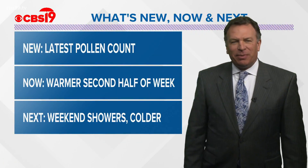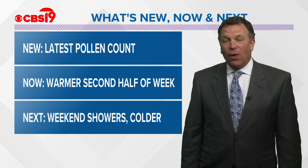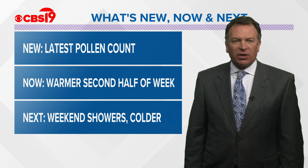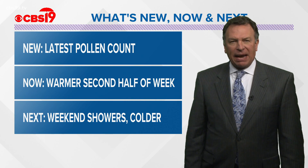Hi again, everyone. I'm CBS 19 chief meteorologist Brad Anthony on a beautiful Wednesday. Light winds today, lots of sunshine, temperatures made it into the lower 60s as we expected.